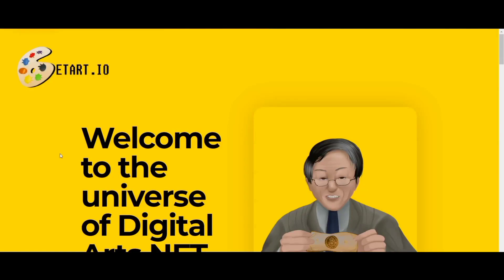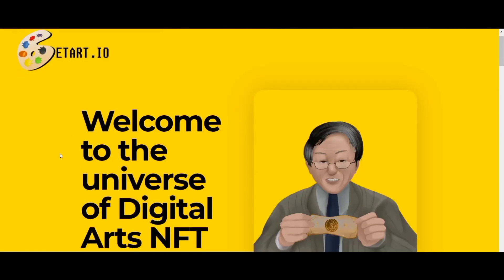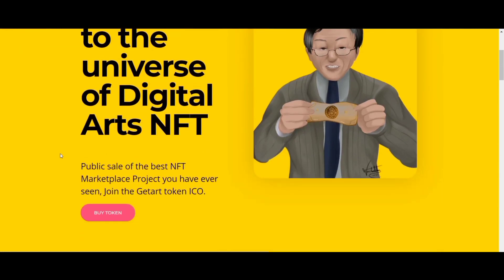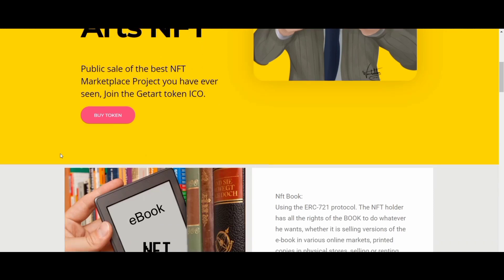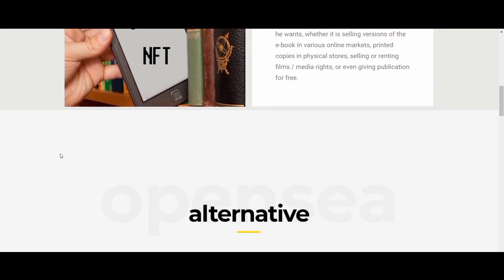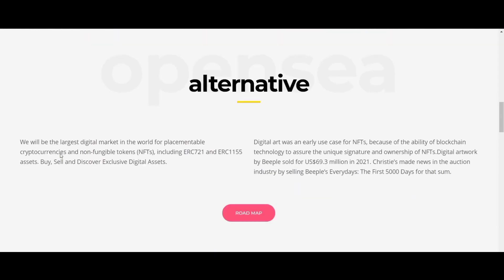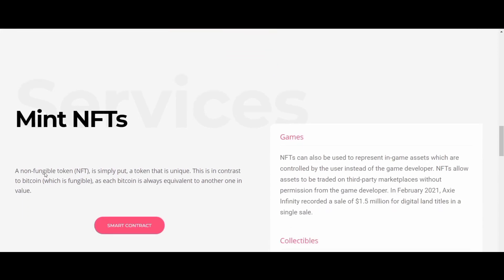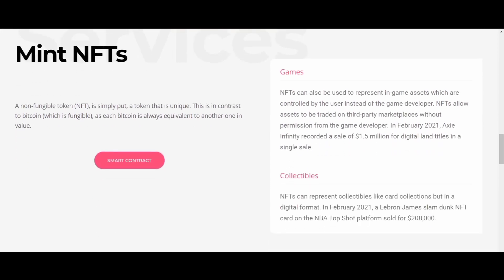Hello and welcome everyone. In this video today, you are going to know all about the fabulous platform for digital assets — it's Getart. You may be a digital artist, or fascinated about digital art or digital assets, maybe you're looking for a trusted platform about digital arts.